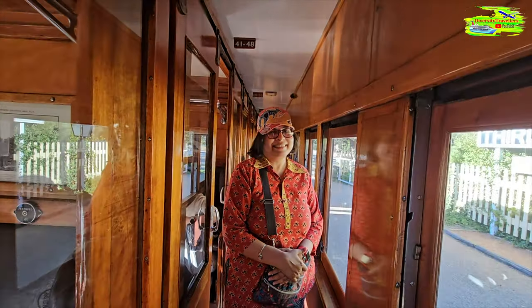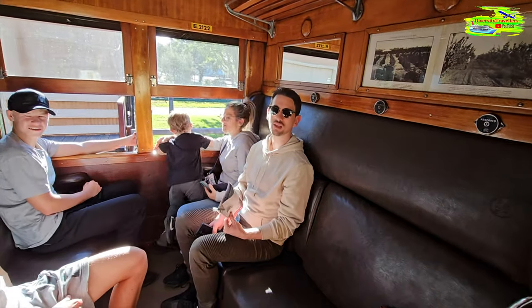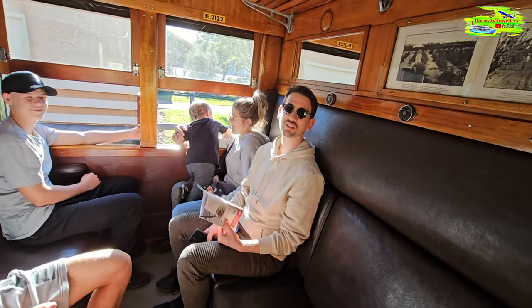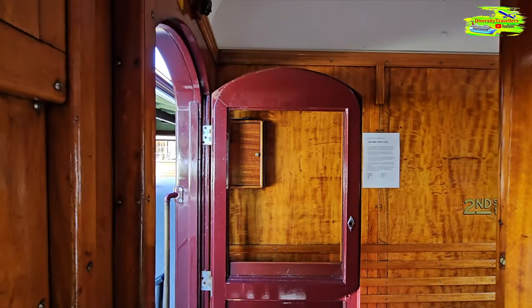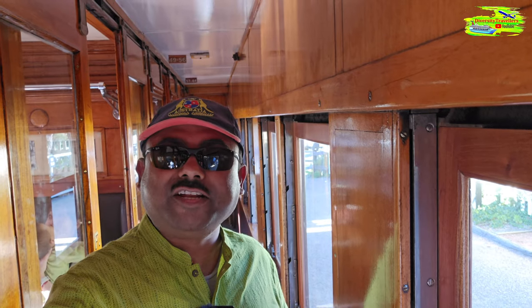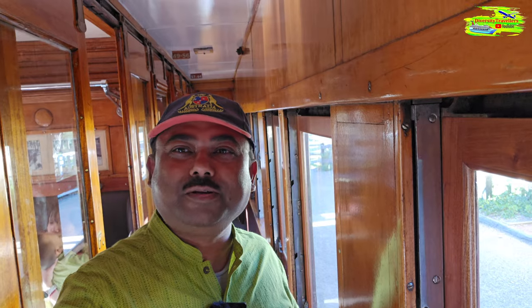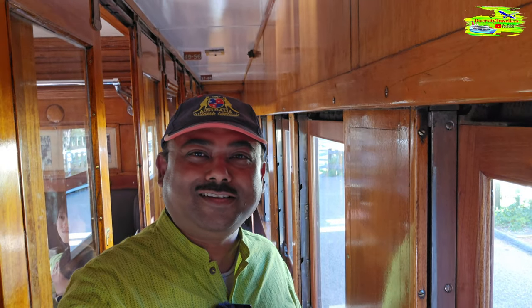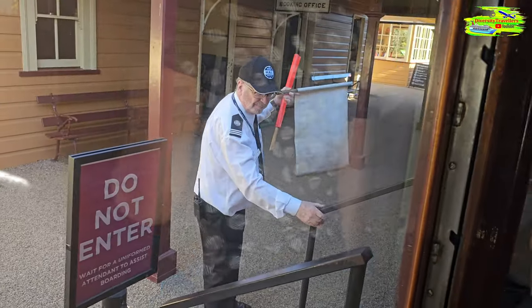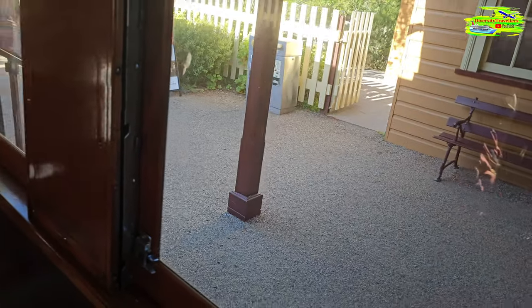Look at the station master and controller getting ready to start the journey. We've never done anything like this before. Look at this wooden door — it's like a sitting-area compartment door. We're going on this heritage rail ride for 40 minutes — a round trip, 20 minutes each way. The station master is showing a white flag, which means we are ready to go. We've just started the journey — it's moving!